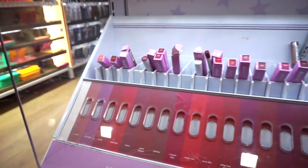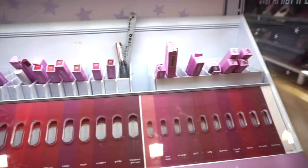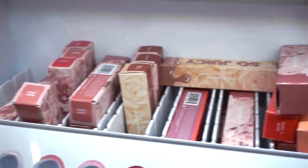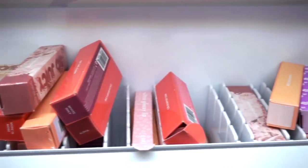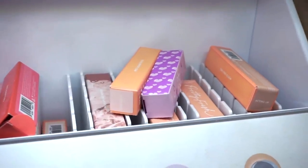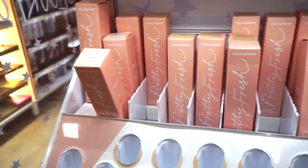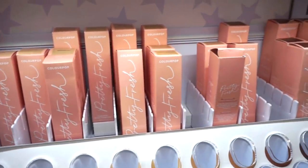ColourPop also has their Lippy Sticks at Ulta for $7 each and Lippy Pencils for $6. Down in this section there are more glosses from various collections, blush sticks, and Light Sticks — a creamy glowing highlighter — all at $8 each. They also have the Pretty Fresh primer, the tinted moisturizer for $14 with light coverage, and the hyaluronic setting mist for $12.